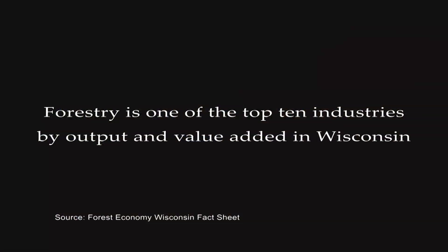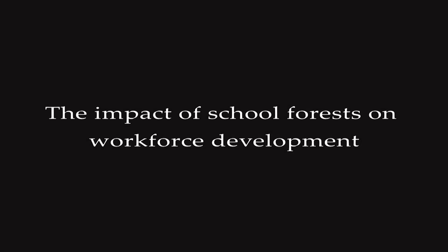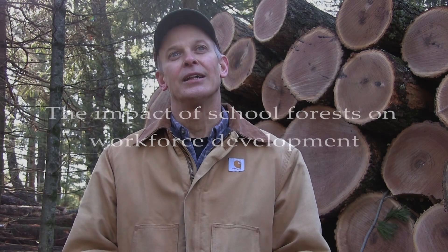Just taking care of the forest to produce those products and also produce all the other benefits that forests provide — wildlife habitat, clean water, recreation. We've seen our logging workforce steadily kind of decline in probably the last ten years or so.